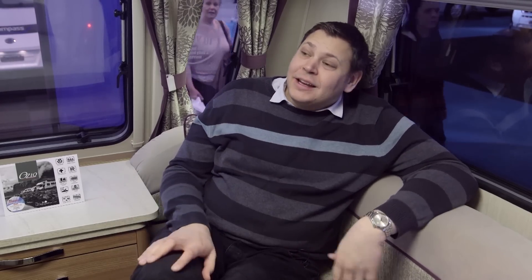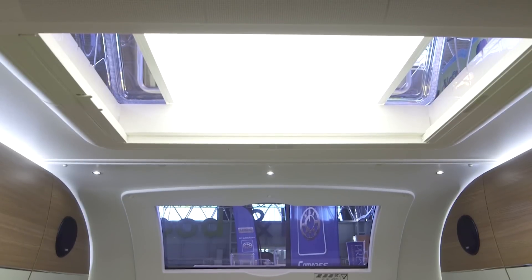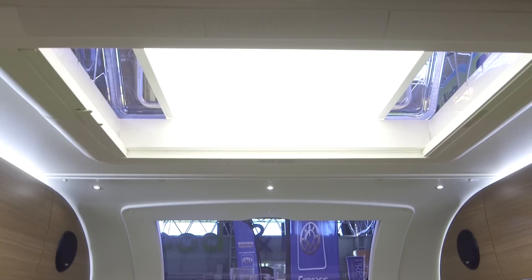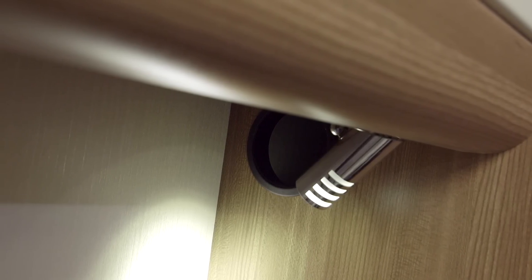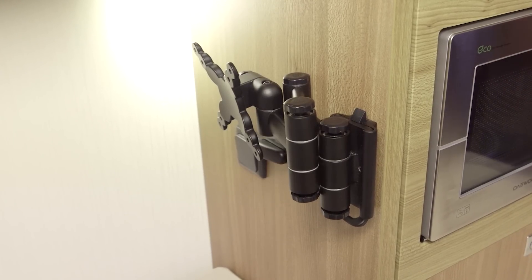As for this lounge area, it's lovely and spacious and bright, helped by this large sunroof above the main front windows, and a huge Heki roof light above. There's also some really thoughtful detailing, such as a spotlight in every corner. So no matter whether you've got twin singles or a double made up, everyone gets a reading light. I also particularly love the TV bracket, with its discreet hidden plug points.